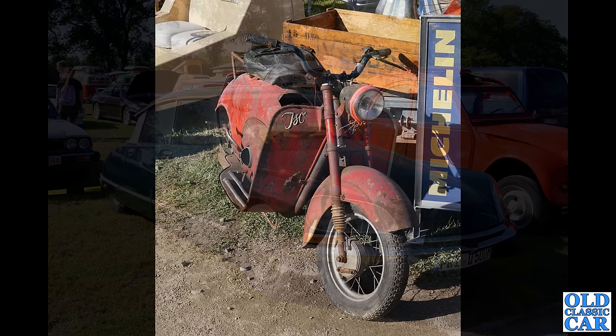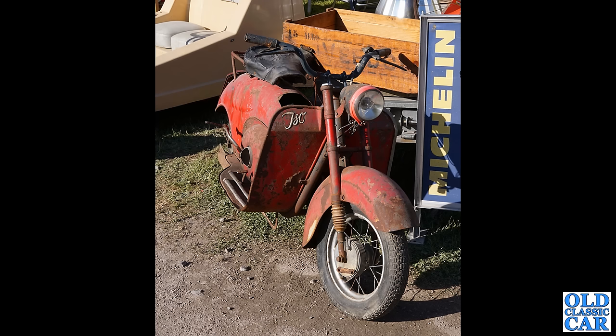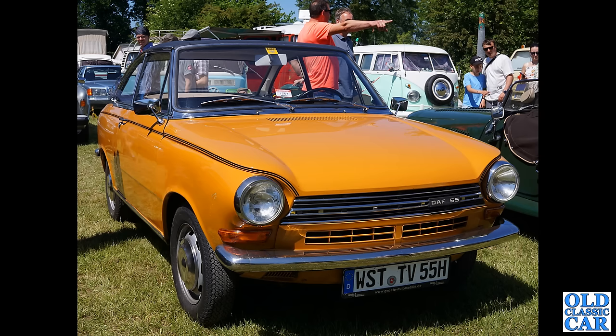What is this? Is it an ISO? I'm trying to read the legend on the front of this little motorbike — is that an ISO as in ISO Grifo perhaps? It's a great looking little bike though. Back to classic DAF — the DAF 55, what a great looking car that is.